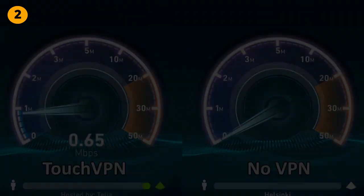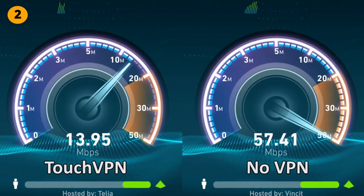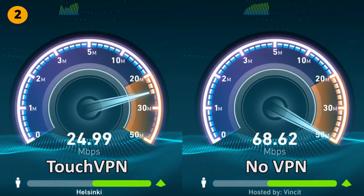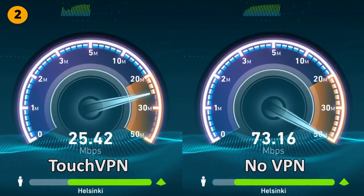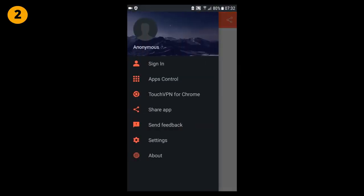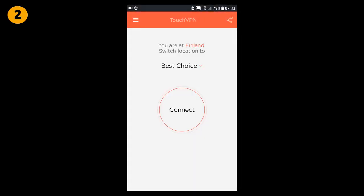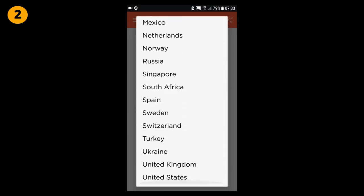Connection speeds were excellent, similar to Hotspot Shield. Privacy wise, the Touch VPN app also does not ask for any extra access when installing and also works without having to create an account. Additionally, it has some more features — for example, you can choose to exclude some apps from using the VPN. It's a great free VPN app. I will give Touch VPN 9 out of 10 points as well.